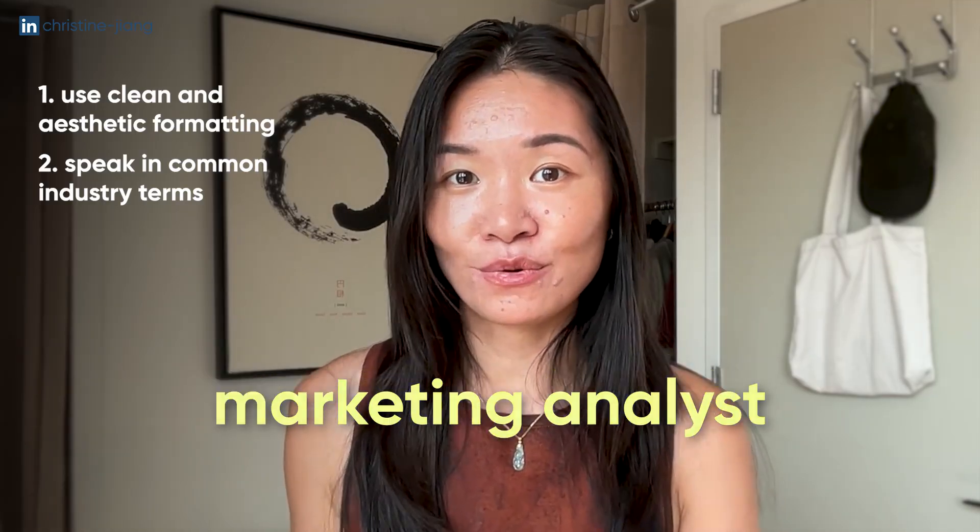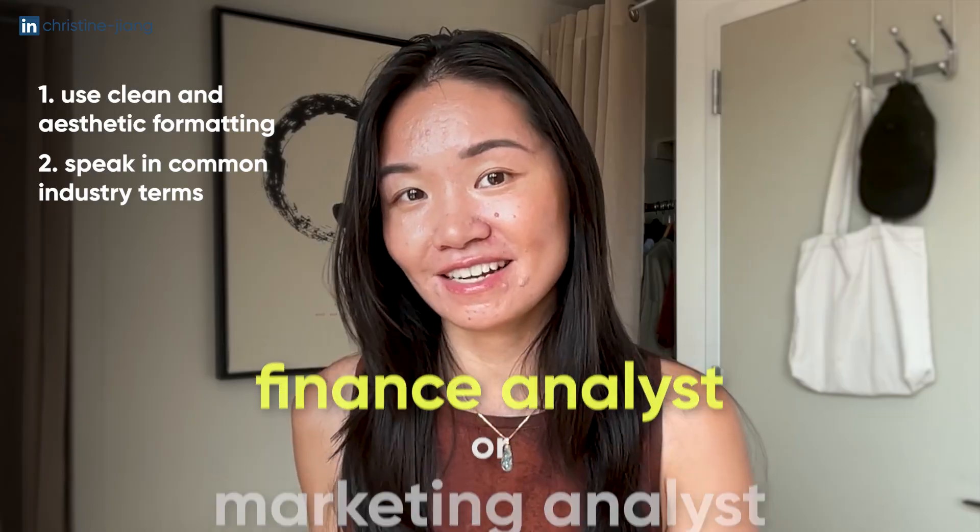The second tip is to speak in common industry terms — that includes not only having business metrics and the names of those metrics, but also talking about the other people you'll be working with. In that project you could even say 'these insights would be used to help a marketing analyst or a finance analyst,' as if you were on a team.